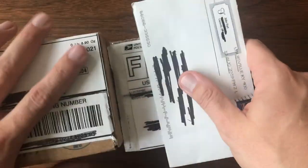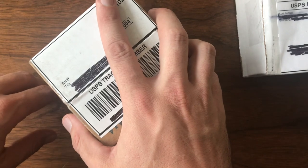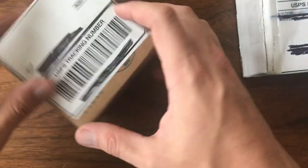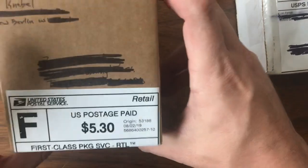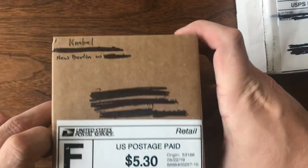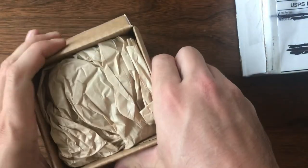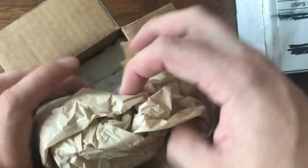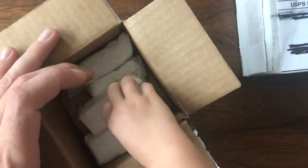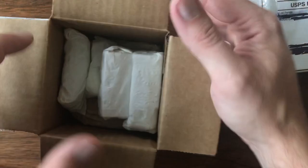Welcome back to another episode of Vintage Diecast Restoration. It's Sunday today, so what does that mean? Open cars! Up first I've got a package from Peter Niebel from New Berlin. I met him through one of the collector groups on Facebook and he had some good stuff at some very reasonable prices. We were able to work out a deal, and this little box — look at that — it is chock-full of cars.